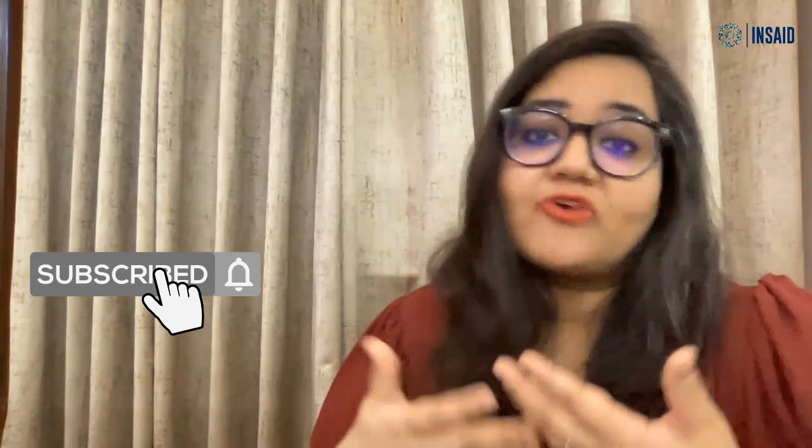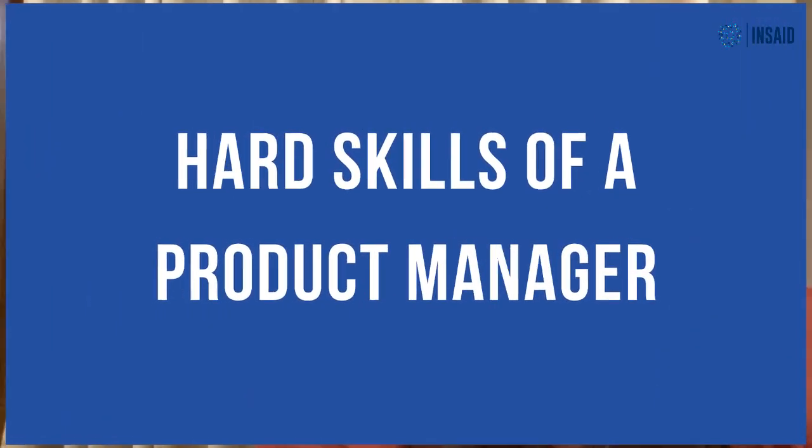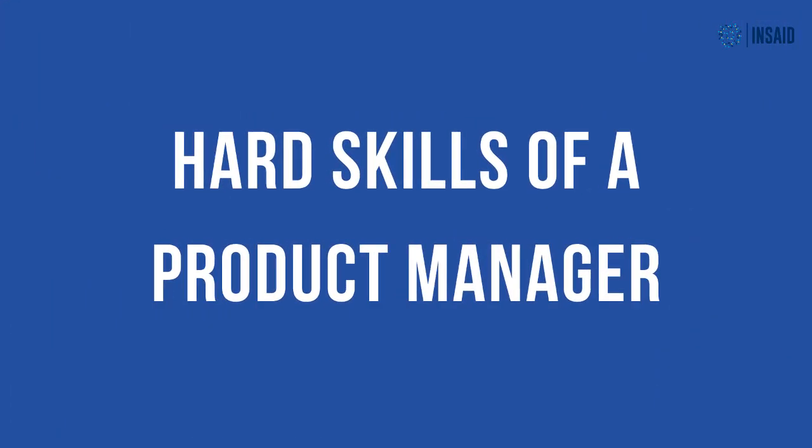Product management consists of a mixture of hard skills and soft skills, so there's no easy answer to this. Let me try my best to get you going. I'll start off with the hard skills that you require to become a product manager.